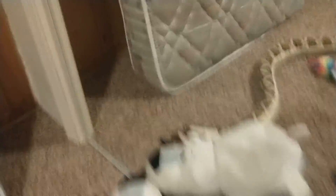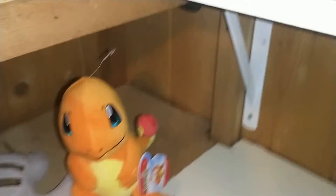It needs to be cleaned up right now, it's not fully cleaned. But my plushies are right here. So, that was my room.